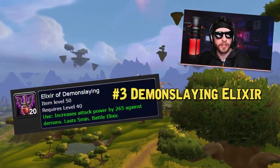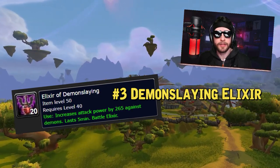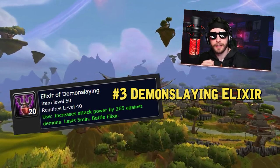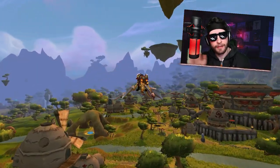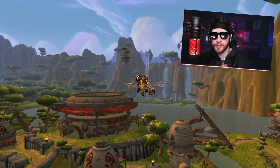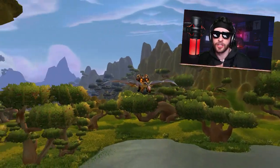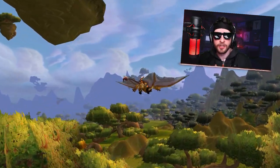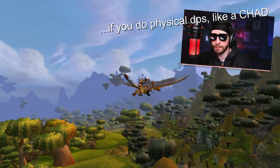The Elixir of Demon Slaying is going to be your go-to melee consumable whenever you're fighting demons, which, believe it or not, in an expansion called the Burning Crusade that revolves around fighting a lot of demons, you're going to be doing that a lot. If you haven't already stockpiled hundreds upon hundreds of ghost mushrooms and Grom's blood to make these Elixirs of Demon Slaying, I suggest you do that yesterday, because you're going to be using these things a lot. Elixir of Demon Slaying is definitely your number one go-to potion from vanilla that you're going to be using all throughout BC.